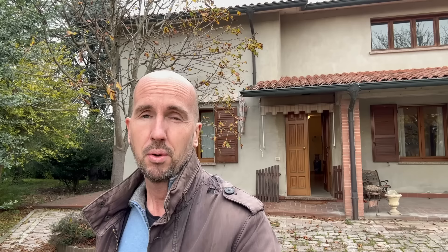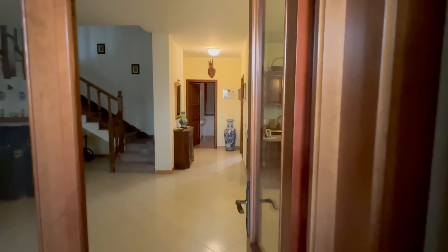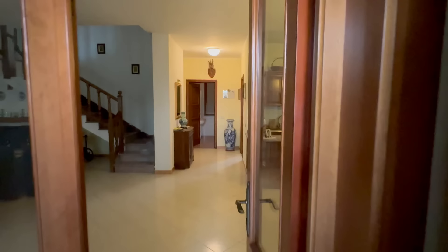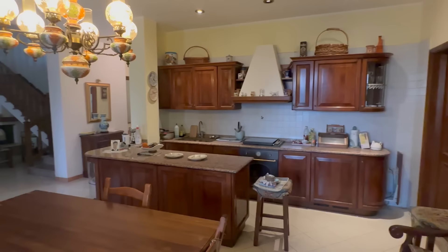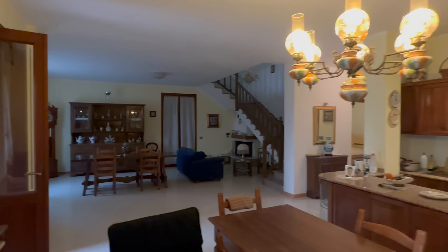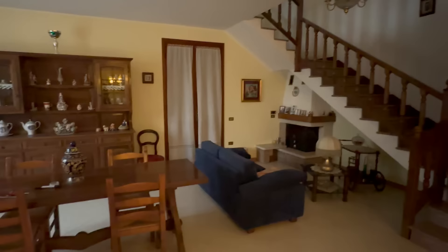I'll show you more of the exterior in a bit, and I'll explain why after we've done the tour of the inside. This is the main entrance to this part of the house, and it has been empty for the past two years. But it is a fully livable home, more or less ready to move into. This is the kitchen, which I'd say is very traditional Italian — just a normal home. This part of the house is just over 200 square meters.